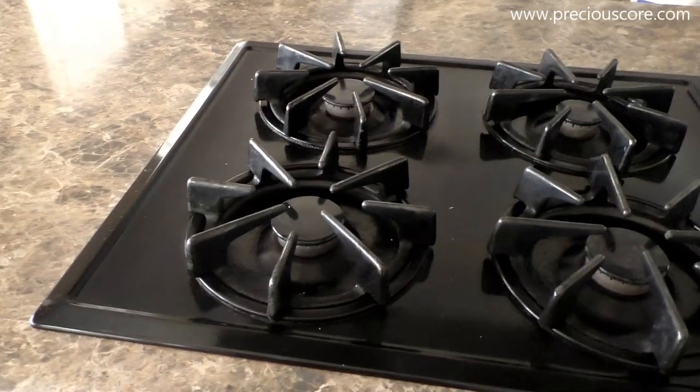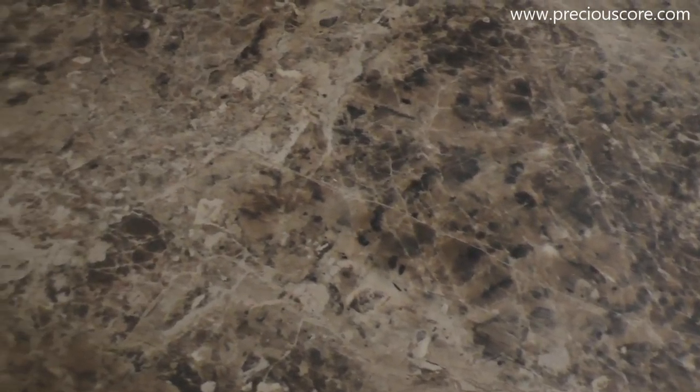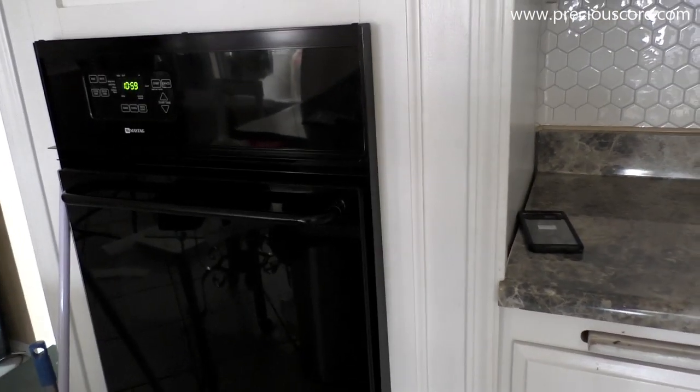Even though I loved the burners on the island, one thing I did not like was the countertop. I don't know what material it is, but it just looked so old and lifeless. But it's been a great kitchen. I had my nice cute little wall oven here — one disadvantage was it was quite small.